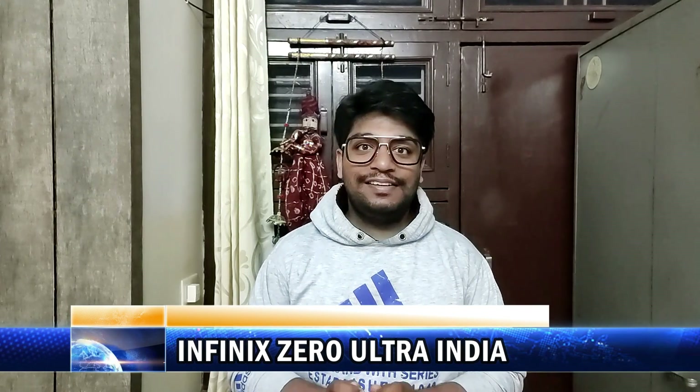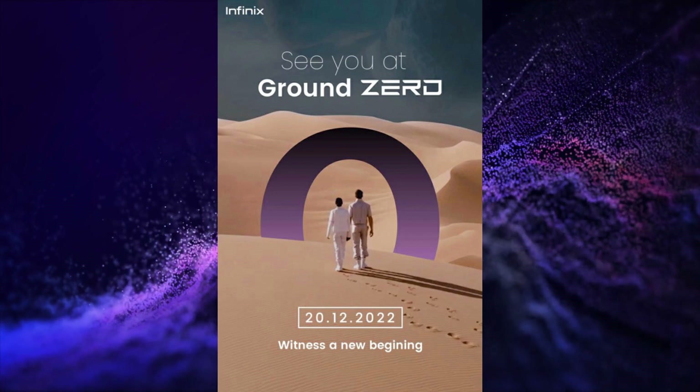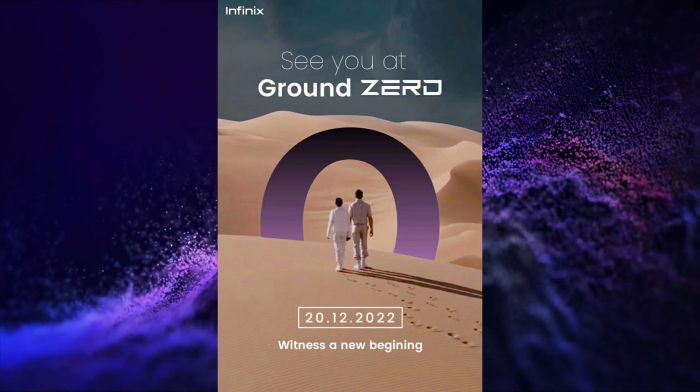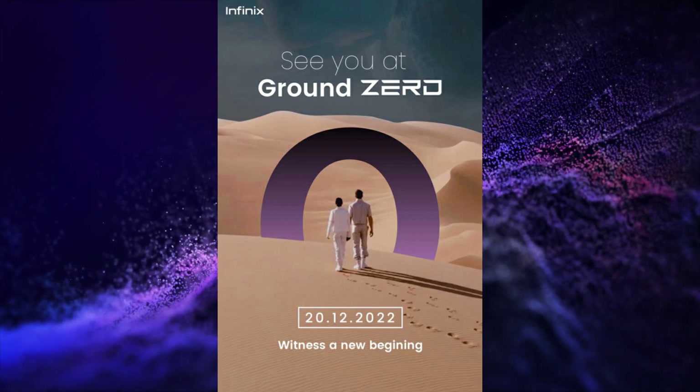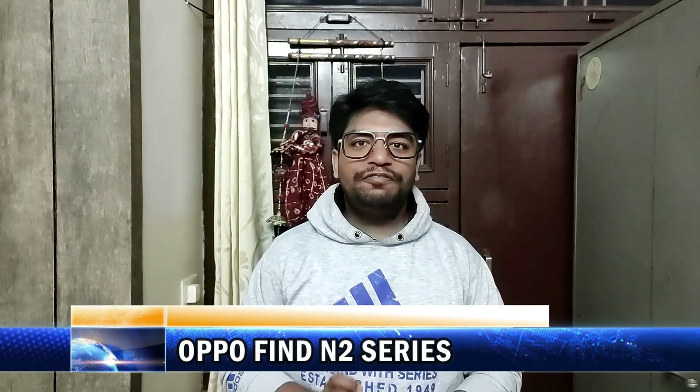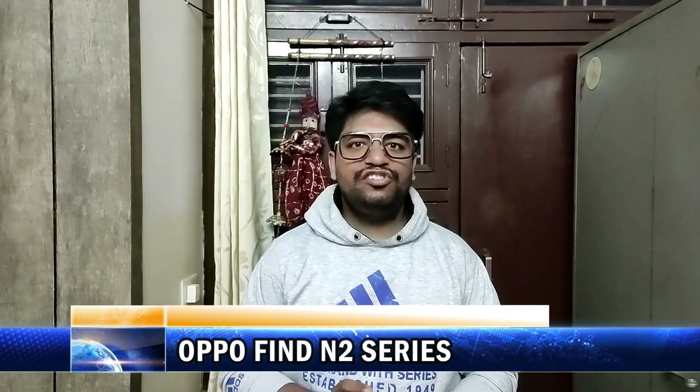Infinix is going to launch its Infinix Zero Ultra on 20th December in India. Oppo is going to launch its Oppo Find N2 series on 15th December in China.